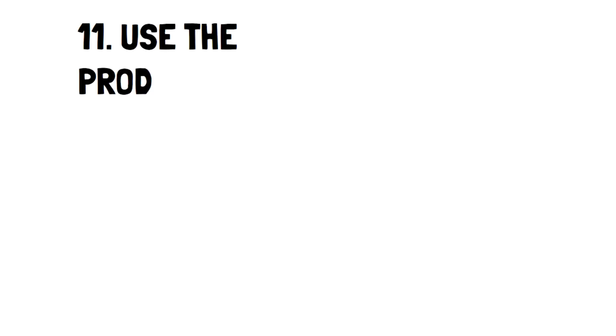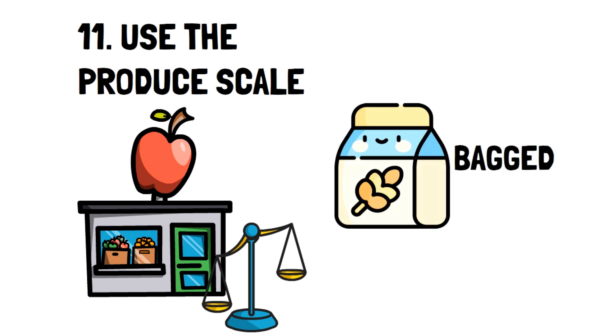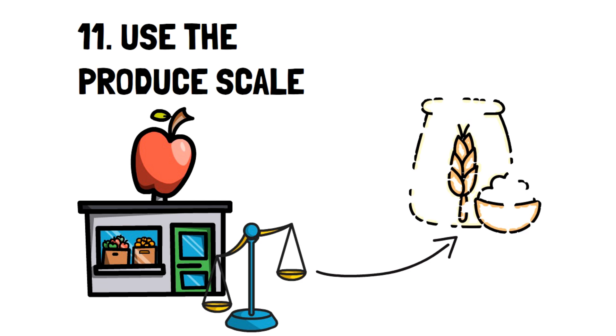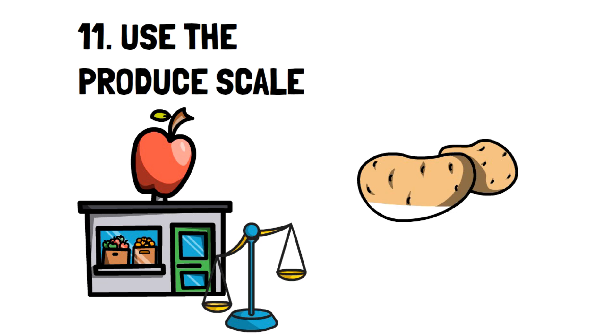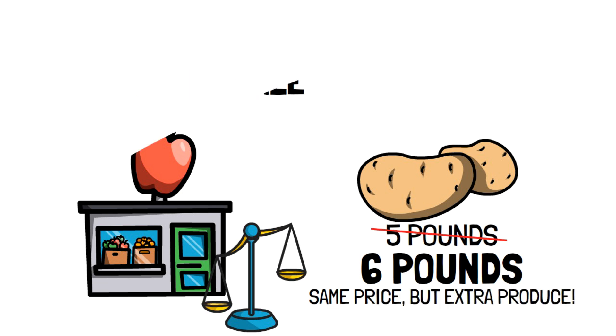Number eleven: use the produce scale. The produce scale can help you get the best value possible on fixed price products. Most fixed price products are bagged but never to the exact same weight — some are smaller and some are bigger. Measuring the bags to find the biggest one gets you the best deal. For example, if you want a bag of potatoes priced at five pounds and you find one that weighs close to six pounds, you're effectively paying the same price but getting more.